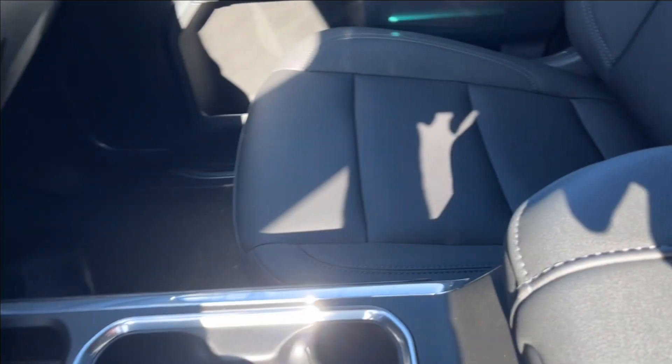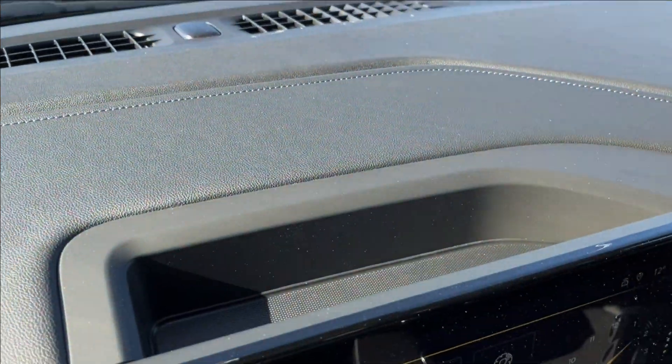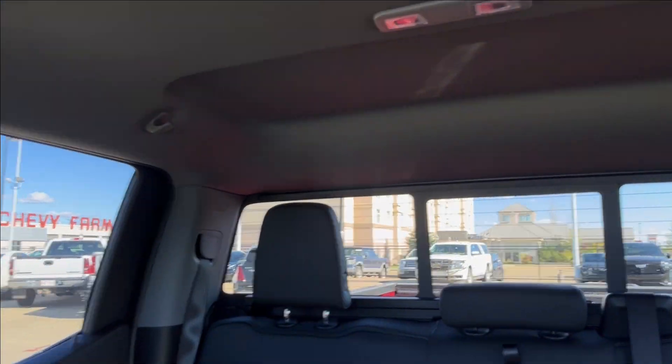Passenger side is manually adjustable with the same leather heated finish. Wood chrome across the doors again, and across the dash as well. Speakers and vents, with some storage behind the infotainment system. And here you can access your reading lamps, OnStar and SOS, and your power rear sliding window.